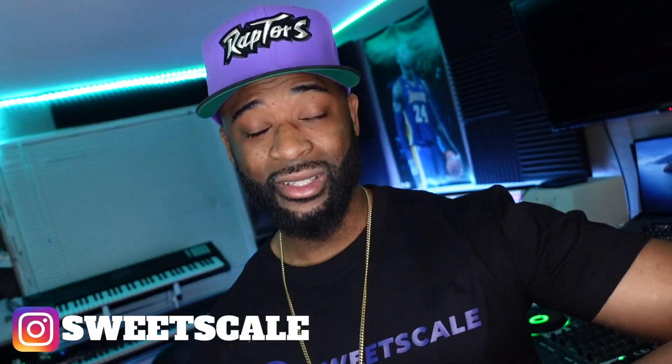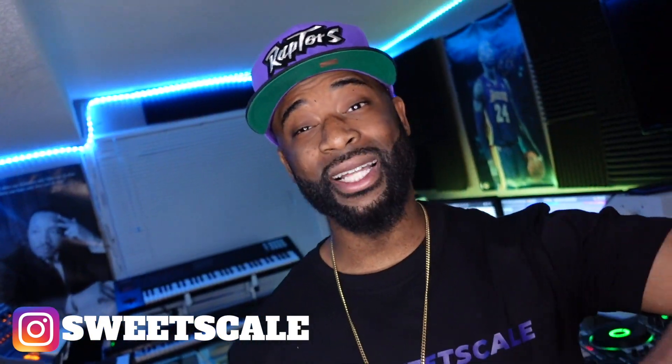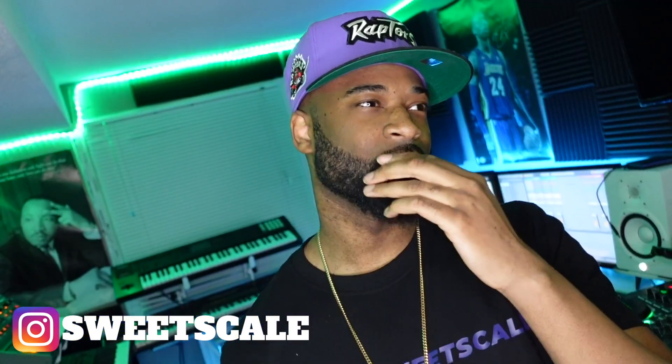What's going on Sweet Scale fam, it's your boy Cedric welcome back to the studio. Today one lucky producer is going to be getting a free copy of Keyscape, thanks to the homies from Ilio for hooking that up. We'll be doing the draw at the end of the episode, so stick around.